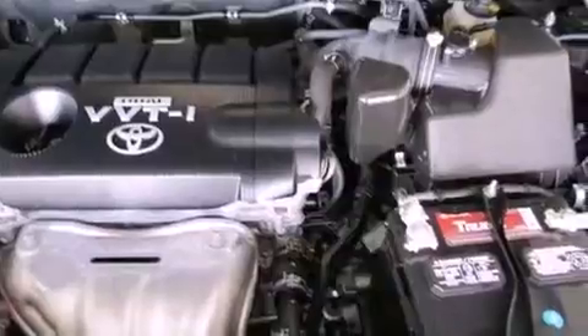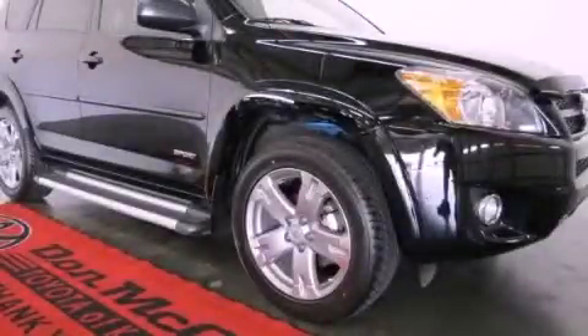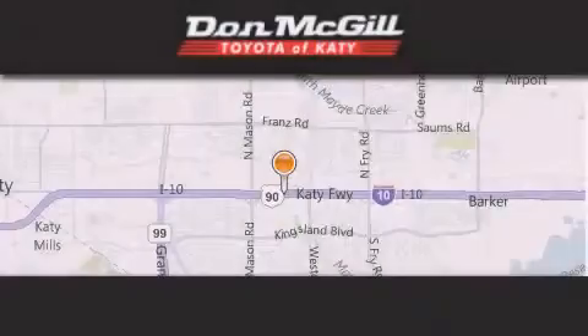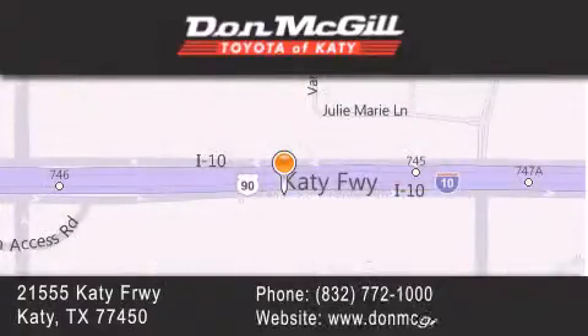This vehicle is sure to sell fast — call and arrange your test drive today. Don McGill Toyota of Katy is located at 2155 Katy Freeway in Katy. Our goal is to exceed all of your expectations to ensure that you'll return for future visits.